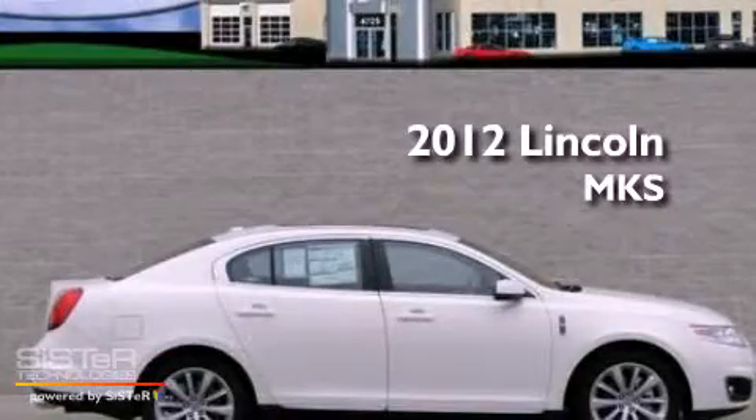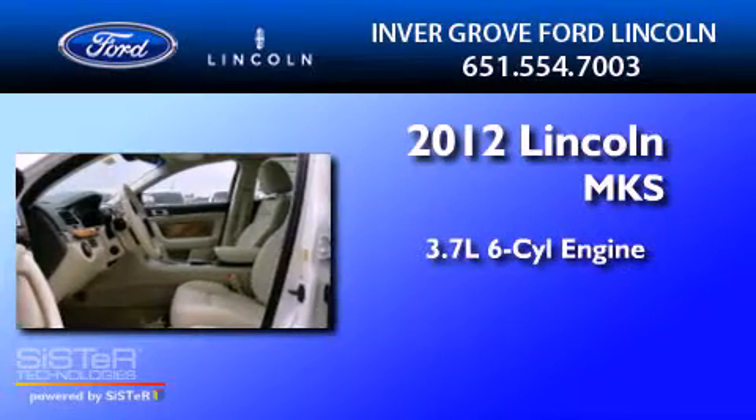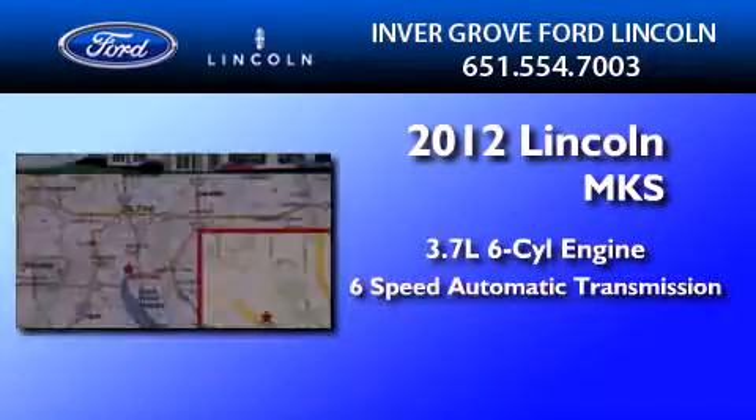This is a brand new 2012 Lincoln MKS. It features a 3.7 liter 6-cylinder engine and a 6-speed automatic transmission.